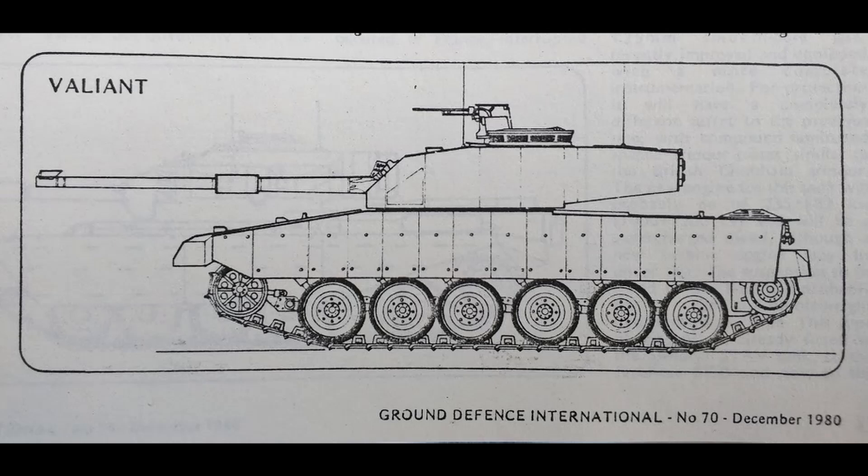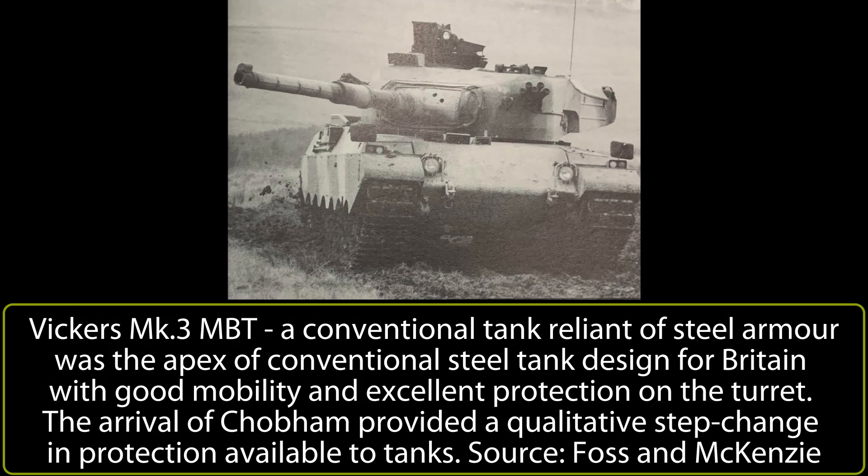The British wanted a replacement for the Chieftain, the Americans were replacing the aged M60 with the new M1 Abrams, and the Germans were replacing the Leopard 1 with the Leopard 2. Much of that Western generational change from tanks based on steel armor had come about as a result of the British development of a new type of armor, announced in June 1976 as Chobham — a whole new level of protection promised to provide a true qualitative edge over Soviet contemporaries.